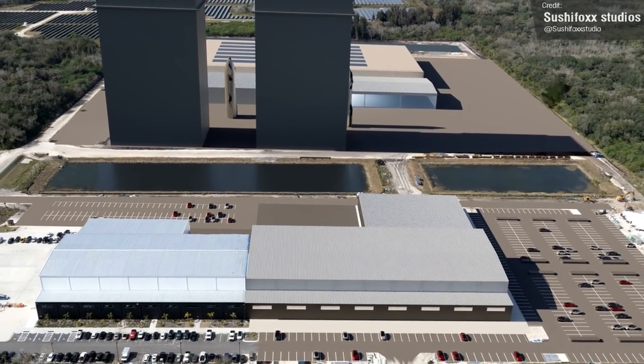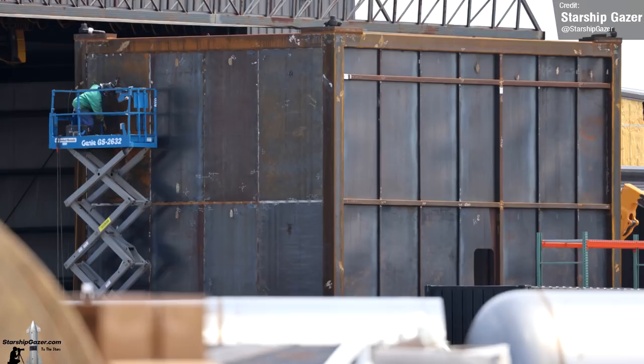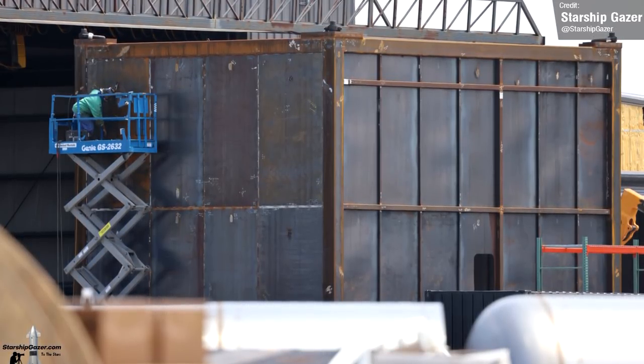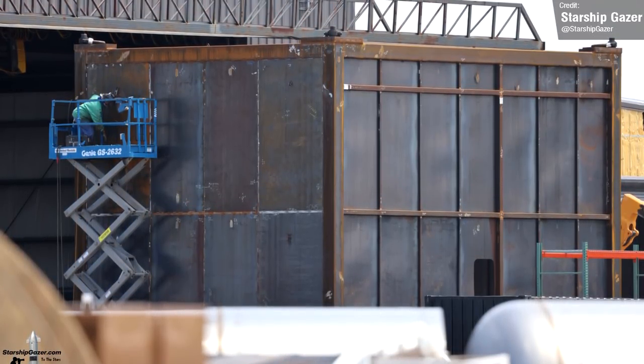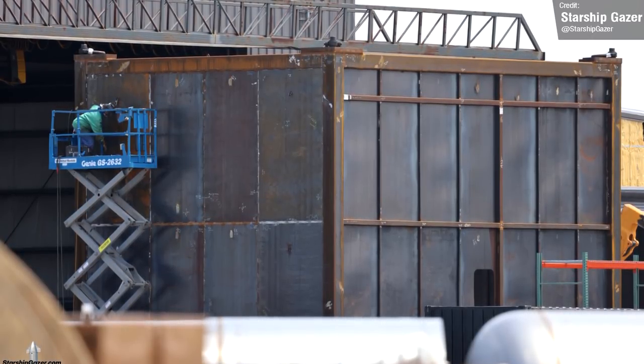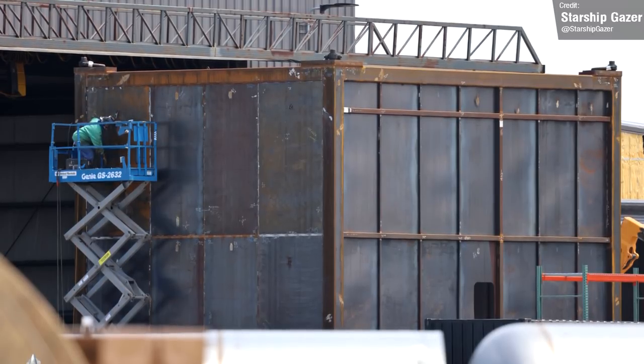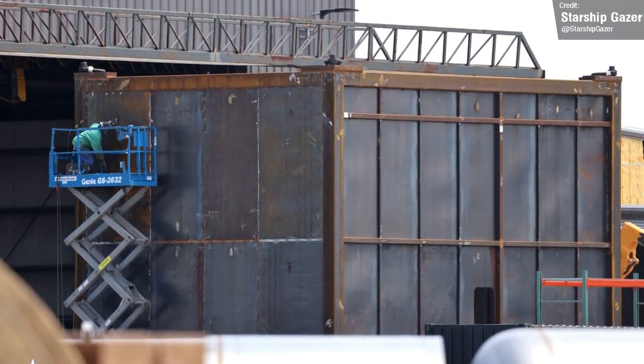SpaceX have been working on a mysterious steel structure at the Starbase site, and last week it was pretty much sealed up. At the moment, no one is really sure what this mystery box is. Maybe it's a service elevator for the wide bay, or some sort of mass simulator. I legitimately have no idea what this is — let me know in the comments if you've got any ideas.